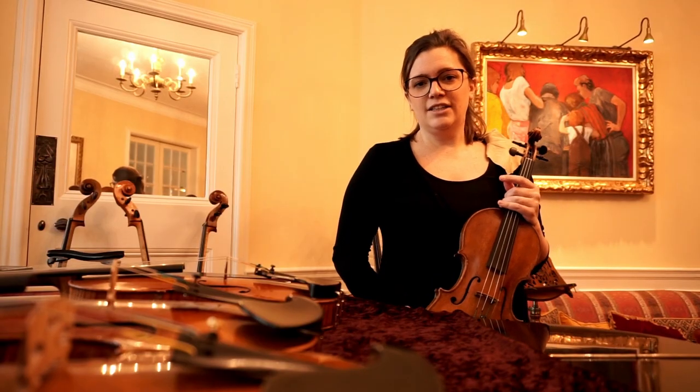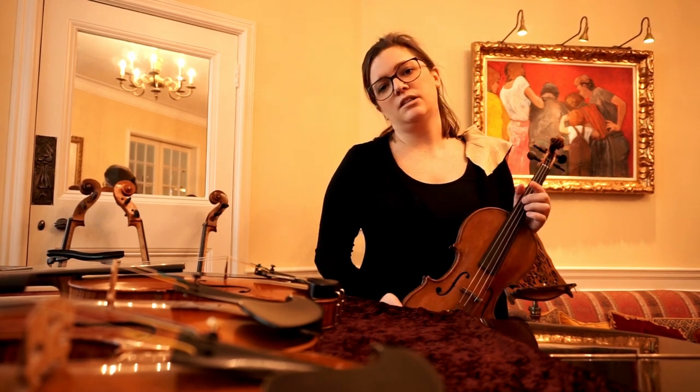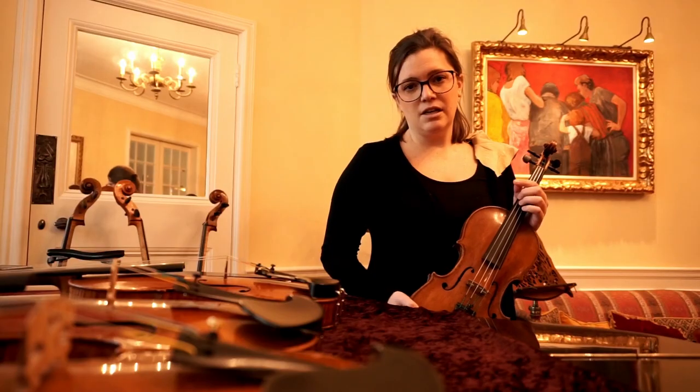So, we're here at the Florian shop. We are doing some work on some of the instruments that will travel over to Belgium this week, and that will be there for the end of March for instrument days.